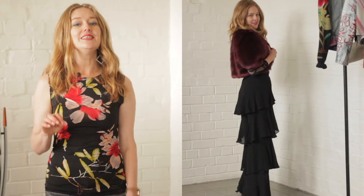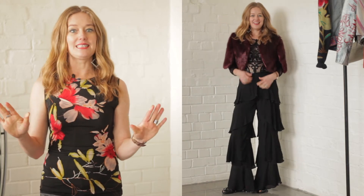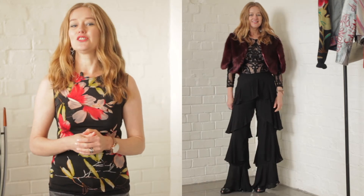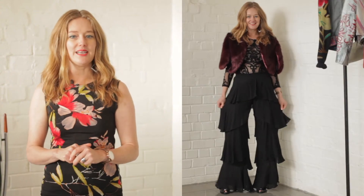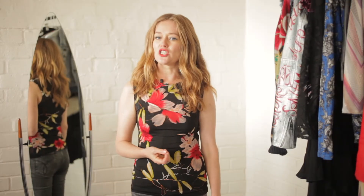I found these divine ruffle trousers at Zara. I first saw them on a music video in Milan and was just lusting after them, so you can imagine my excitement when I found them at a Zara store at Zara prices. Now, they may not be suitable for everyday wear, but it's a great alternative to the little black dress to make a statement when you're going out in the evening.